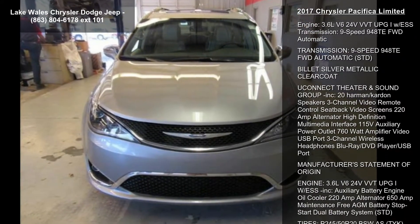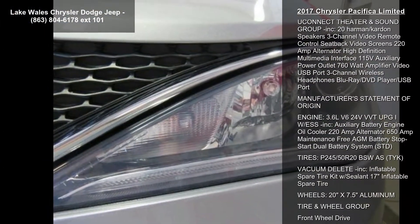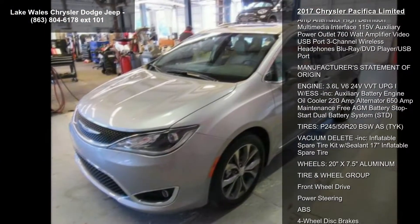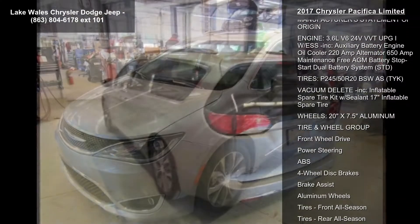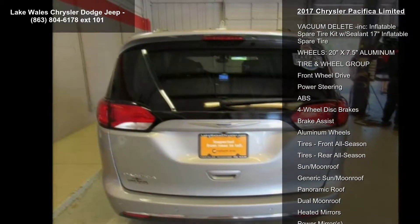Black alloy interior includes alloy seats with cranberry wine piping, stitched satin chrome accents, and cranberry wine bezels. Black diesel interior includes black seats with diesel gray piping, stitched satin chrome accents, and liquid titanium bezels.